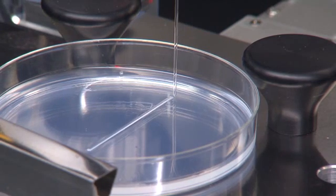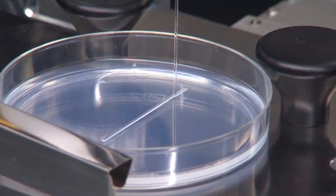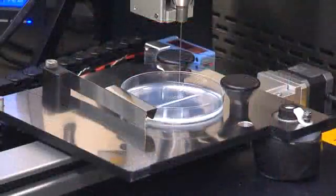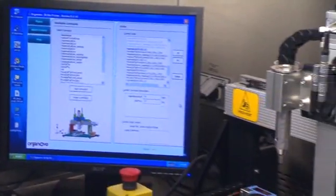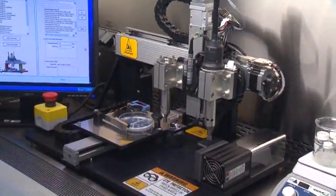The future of organ transplantation could be right here in this petri dish. Those tiny bands of clear liquid are cells that will soon grow into living human tissue. This process, called bioprinting, could revolutionize medicine by someday allowing doctors to create brand new, fully functioning organs from scratch.